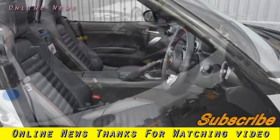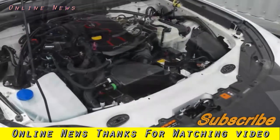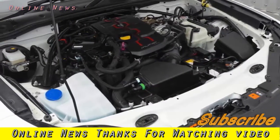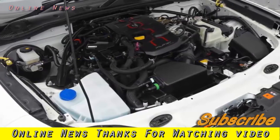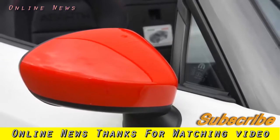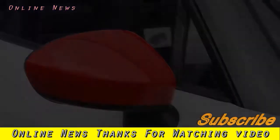Like any other 124, the Abarth seats two adults with ease and provides just enough storage to keep phones and keys from ricocheting about the cabin, if not much else. Behind sits a 140-litre boot — no smaller than the standard car — which will realistically take a couple of weekend bags, but that's about your lot.